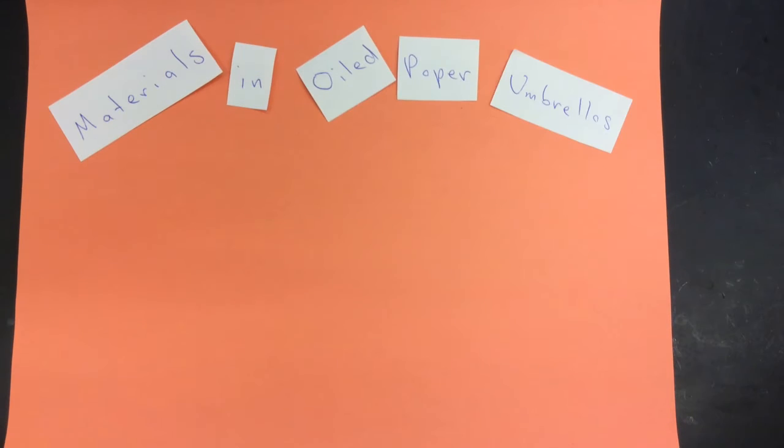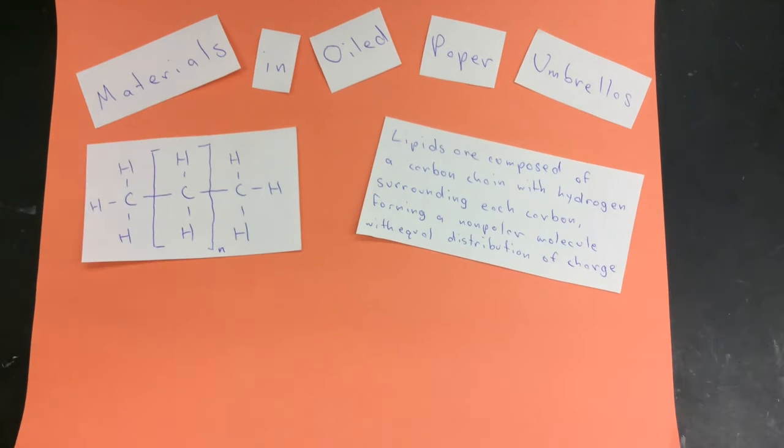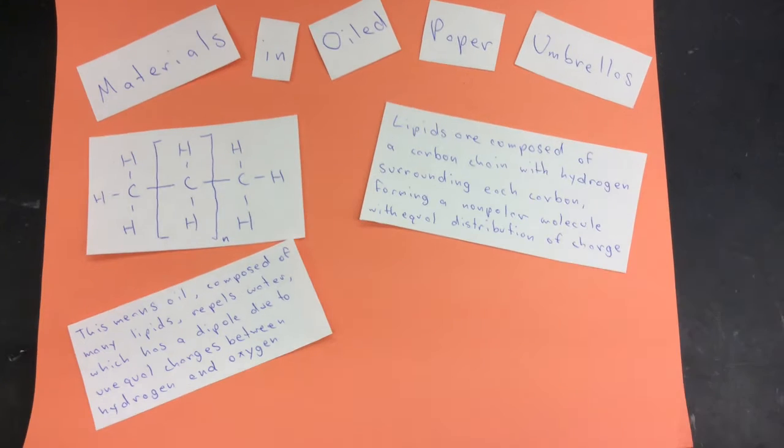While the lipids in the oil cannot be considered polymers, they are still important materials in the umbrella. Lipids are non-polar and repel water, which increases their ability to keep people underneath them dry.